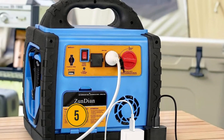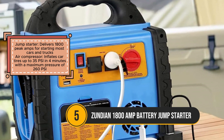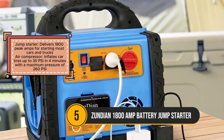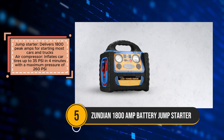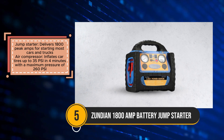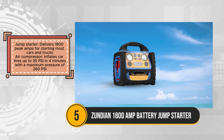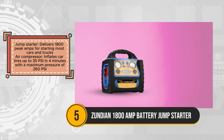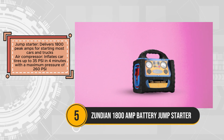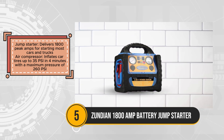The Zundian 1800-amp jumpstarter offers a comprehensive solution for both emergency situations and outdoor adventures, combining the functionalities of a powerful jumpstarter, air compressor, and portable power station into one versatile device. With its 1800 peak amps, it's capable of jumpstarting most cars and trucks, making it a reliable tool for roadside emergencies.